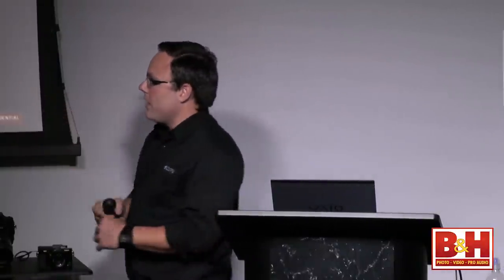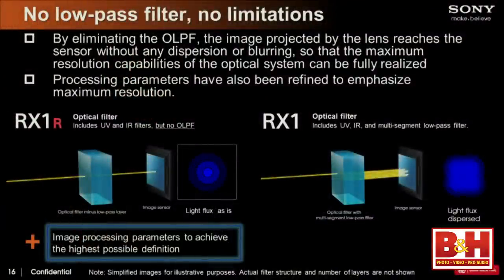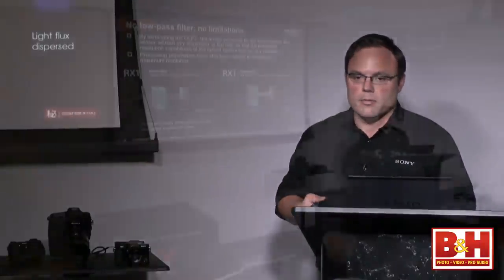When you take away the low-pass filter, you're able to get much higher detail. The point of the low-pass filter is to concentrate light and put it onto the sensor. We're really the first ones who actually took it out of the camera altogether — not just negating the effect like some other manufacturers have done. We actually just removed it, so we're able to get supreme resolution.